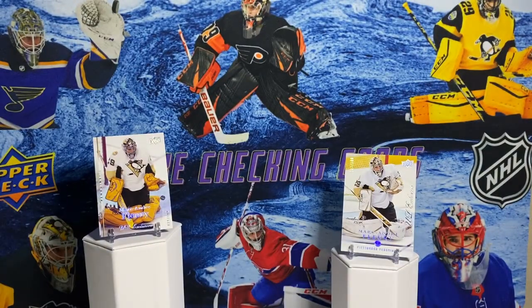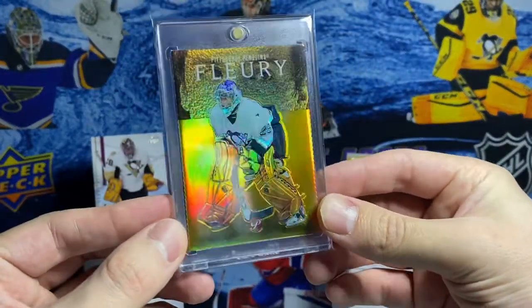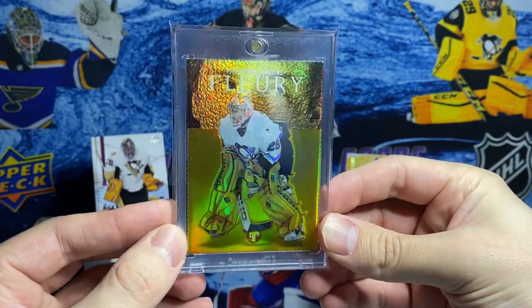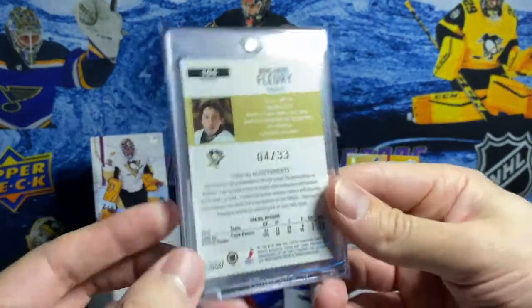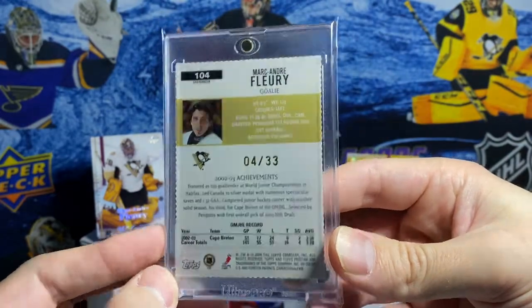The final card I'm going to show is a rookie I just got in last week - the last big purchase of 2020. This is a rookie card of Fleury's out of 33 from Topps Pristine, and this is the gold die cut. Look at this - oh, baby. Fully deckled edge. It definitely gives me that 1999 Finest Refractor flashback look. 4 out of 33.